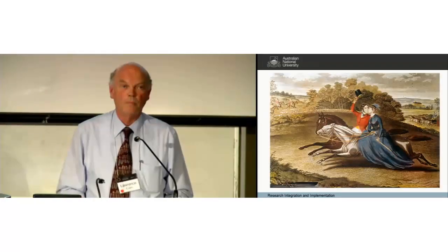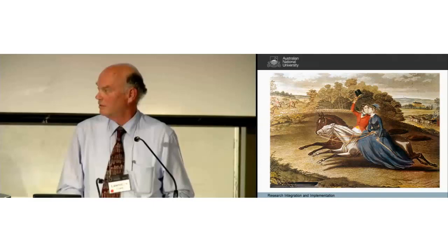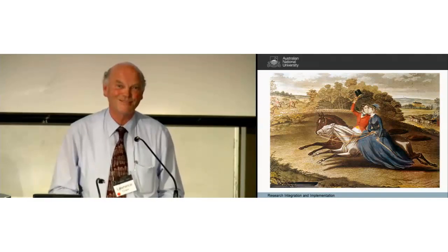So that was my tour. I think we can have some discussion now. Thanks very much.